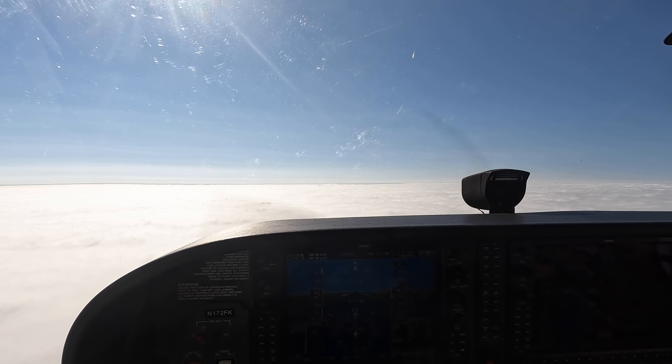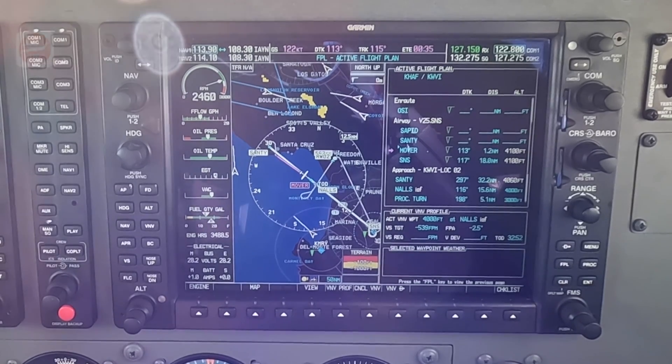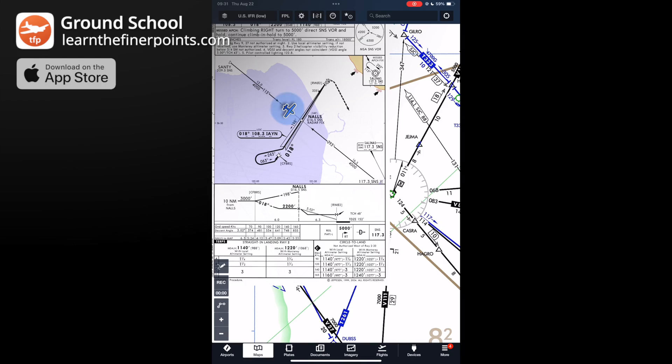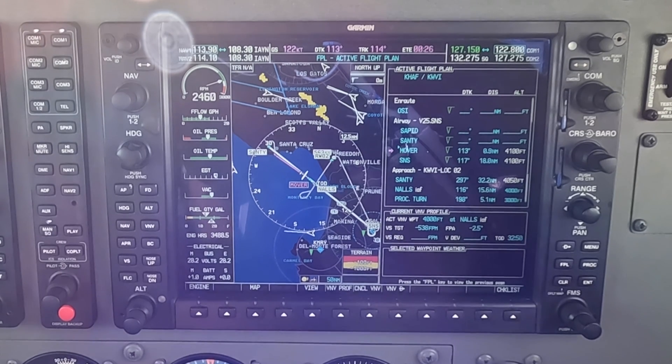Let's pick up this approach just outside of NALS intersection as we're getting cleared for the instrument approach. We're going to be like a racehorse coming out of the gate. When we get to NALS: turn right to 198, start a timer for two minutes, hit the CDI button to the localizer. The localizer's already been identified. We'll go outbound for two minutes.